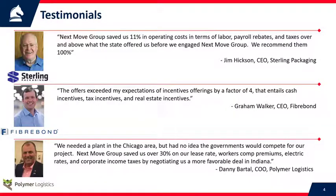Here are a few testimonials from our small to mid-sized clients. The first is a company out of the Winnipeg, Canada area that we helped put a plant in the United States. Jim Hickson, the CEO of Sterling Packaging, says we saved them 11% in operating costs above what the states offered them before they engaged us. So after engaging us, we got them 11% more than they were originally offered.